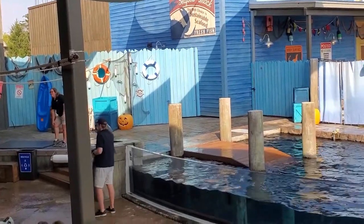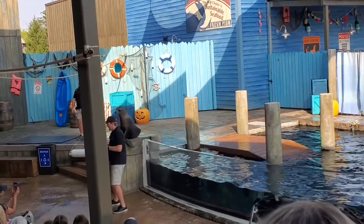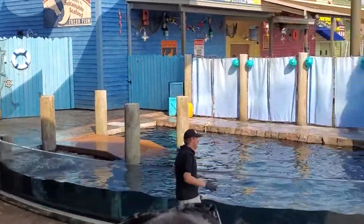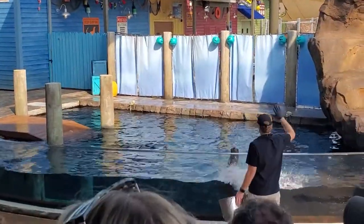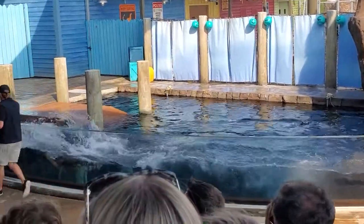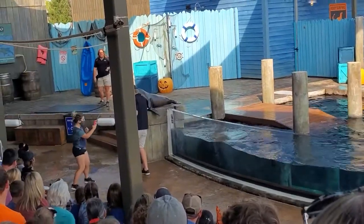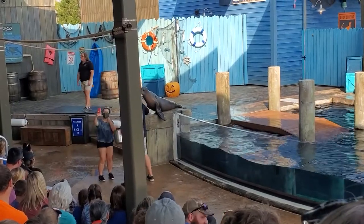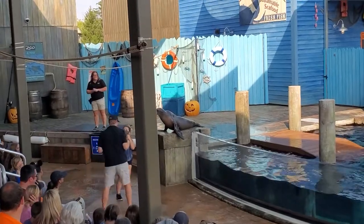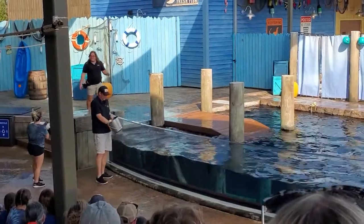Those vibrissae are really specialized. Now, one of the easiest ways to tell the difference between a seal and a sea lion is looking at their ears. If they have external ears, it's a sea lion. If you don't see external ears, you're actually going to be looking at a seal.